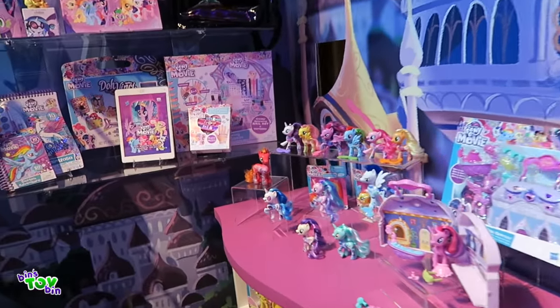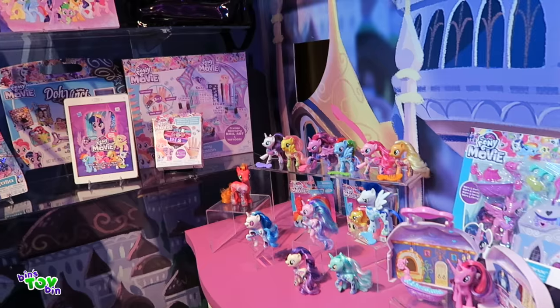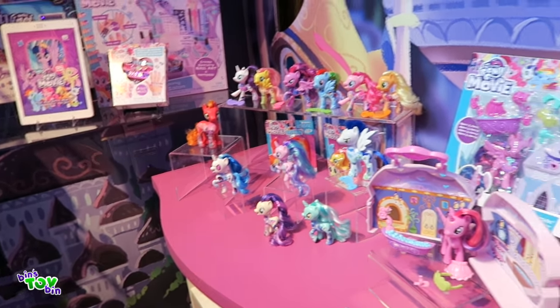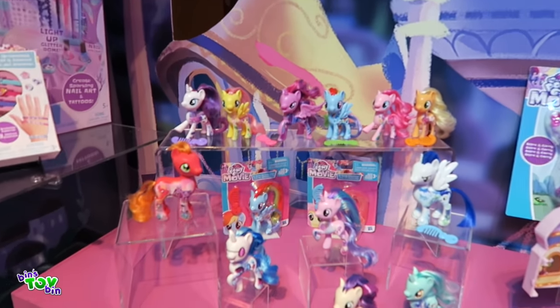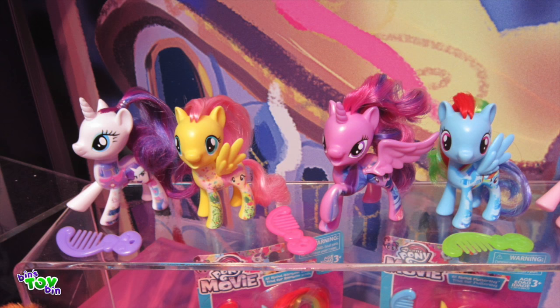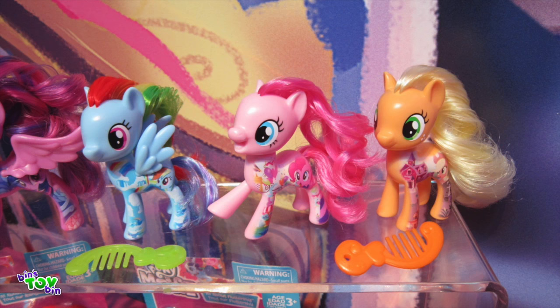They have pony sculpts that look more like the entertainment that we know and love, and bring new digital prints on their sides that showcase their individual characteristics. Now we're going to give you a closer look at these combables with the printed-on design. For the first time there's Big Mac and Soarin in addition to the main six, Lyra, Bon Bon, DJ, and Starlight Glimmer. I am super excited to have a Big Mac and a Soarin.